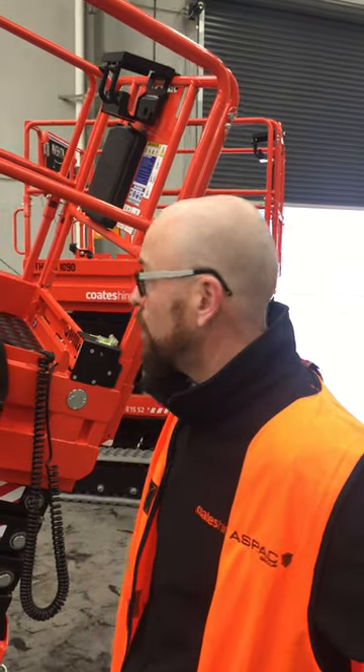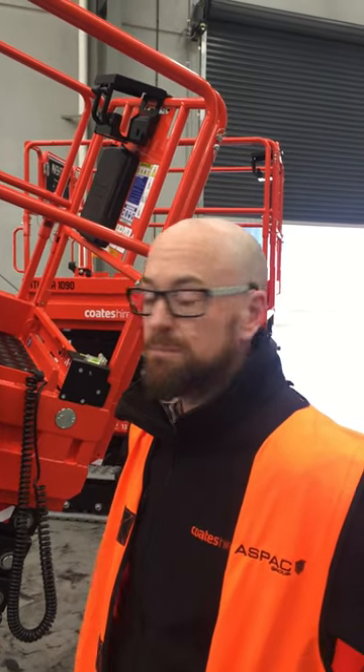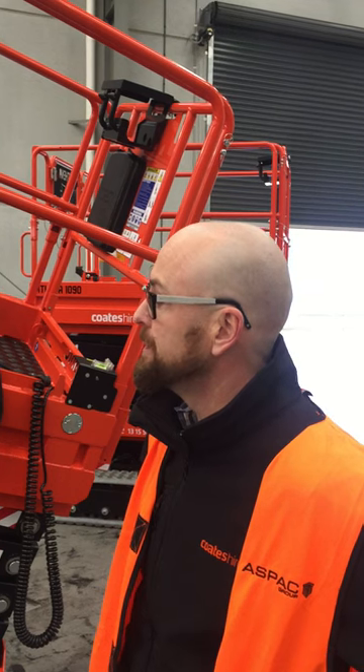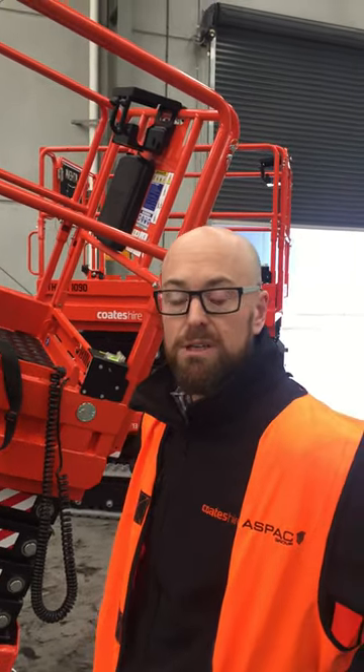These will be available nationally. All capital cities across Australia will have the Athena 1090s available. They go up to a 10 metre height with 300 kilos capacity — a really good machine. It's done its paces and we're really excited about it.